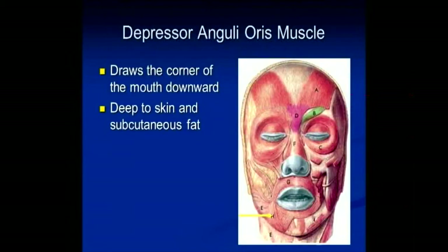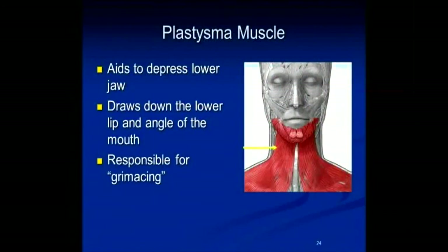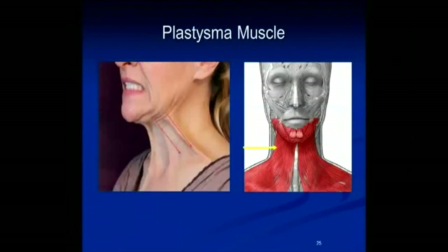The next muscle relevant is the depressor anguli oris. What this muscle does is draw the corner of the mouth down, and it's very deep to the skin and subcutaneous fat. Here's a good example before and afterwards — I usually see this facial expression in the household because my kids are not behaving. The next muscle is the platysma muscle, which aids in depressing the lower jaw, draws down the lip and the angle of the mouth, and is responsible for that grimace expression.